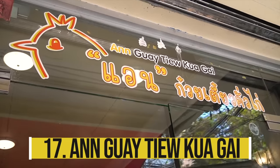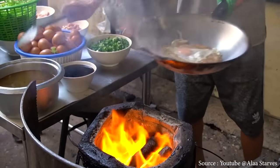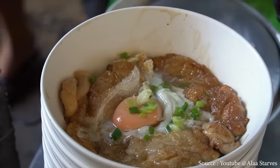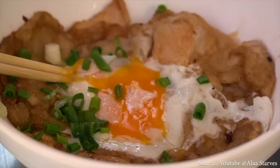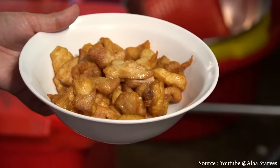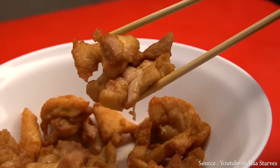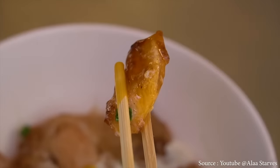Anguai To Kuagai serves fried chicken rice noodles with a runny egg. The dish — known as to kuagai — is fried rice noodles with toppings like chicken and cuttlefish, dry with few sauces. Located close to Chinatown in Bangkok, it offers an all-in-one combination of fried noodles with chicken, ham, squid, and runny egg, as well as individual options with chicken, pork, ham, or squid. The noodles had a pleasing smokiness, and the runny egg on top added a nice smoothness.